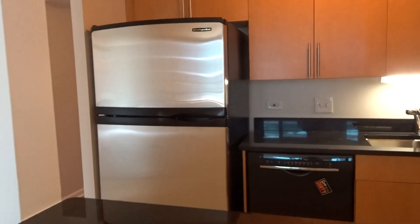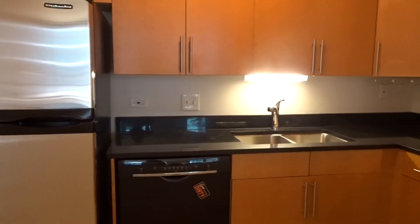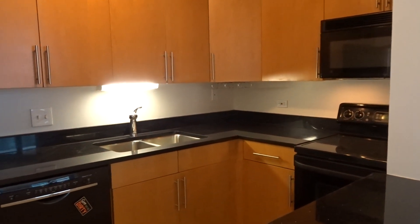Everything is included in this rent except your electricity, air conditioning, heat, internet, Wi-Fi, and cable.